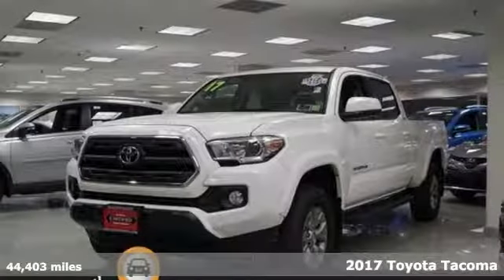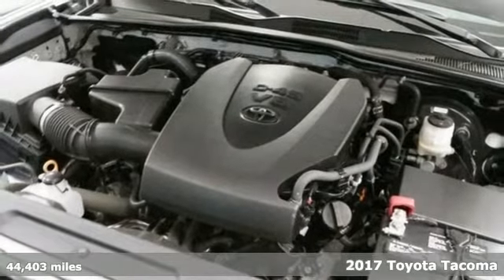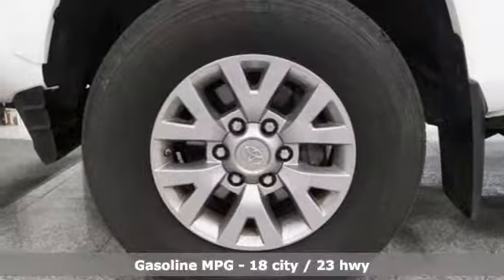It's a 2017 Toyota Tacoma. When you're looking for comfort, convenience, and quality, you think Toyota. It comes with the features you need and, better yet, want.